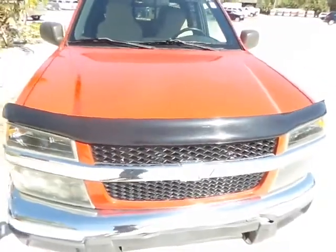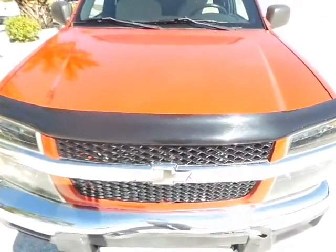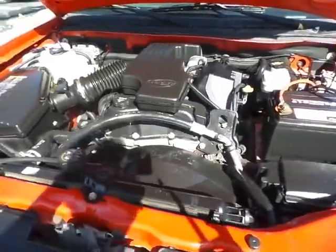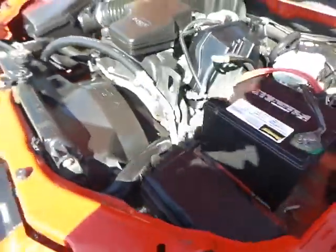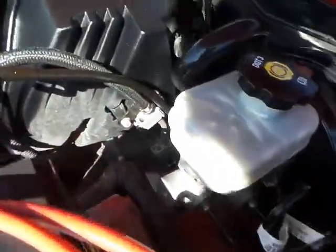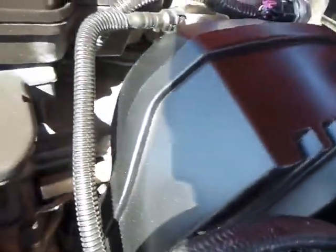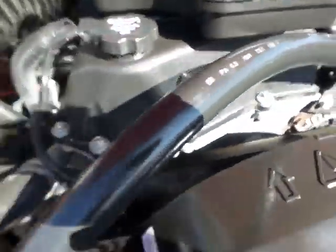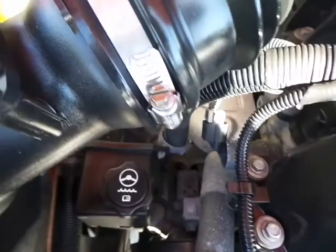Now I'm going to pop the hood. As you can clearly see, this engine is a V6. It's in great shape — newer battery, very clean. This was definitely maintained properly like it should be.